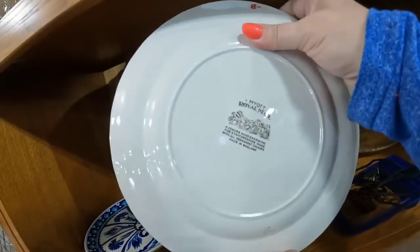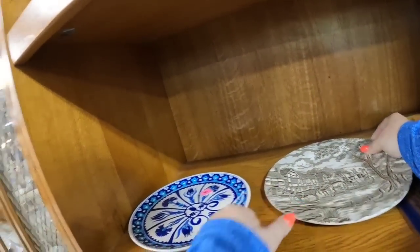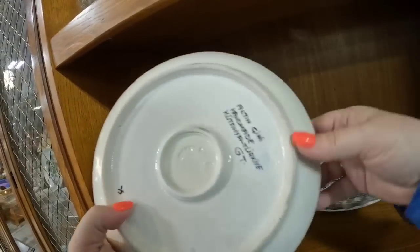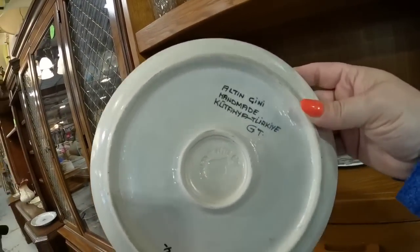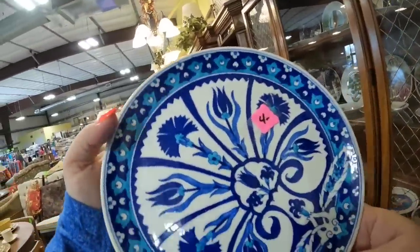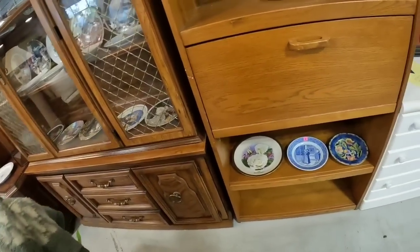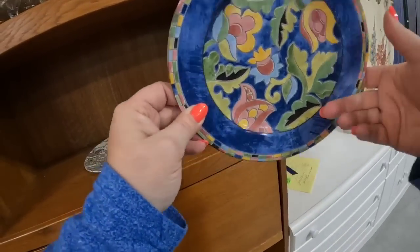Now we are heading out. I believe this is a Johnson Brothers — no, it's a Myatt Royal Mel. This one was $8, so not much room for profit. But look what I found — only $4, it's a matching turkey plate. So we're going to get this one because the big one was marked too high but this one was not. Let's see if we see anything else down here.